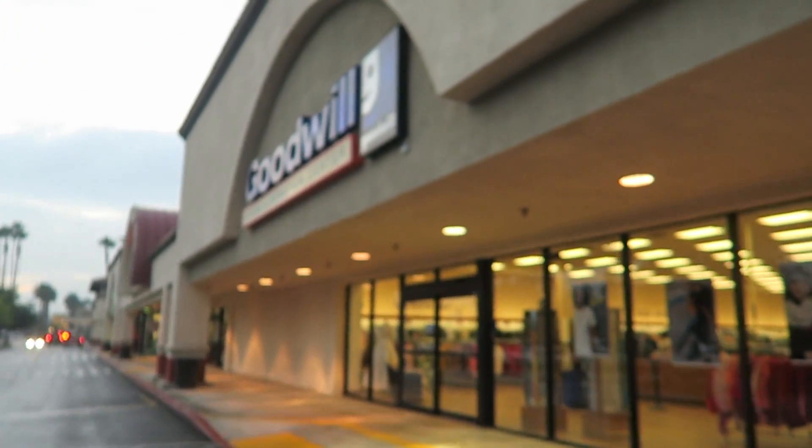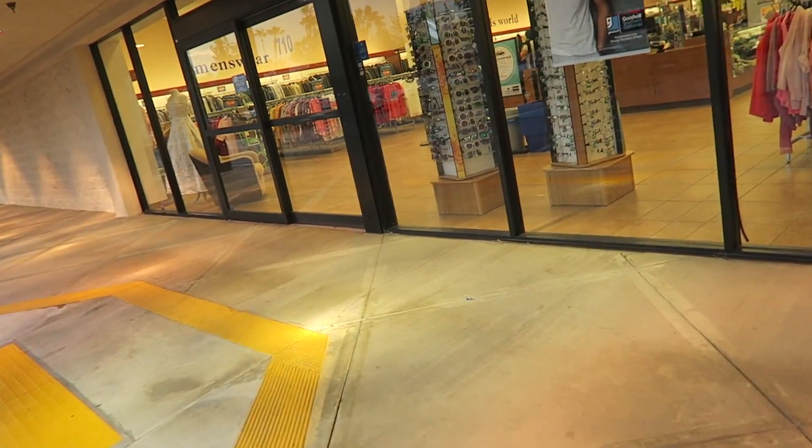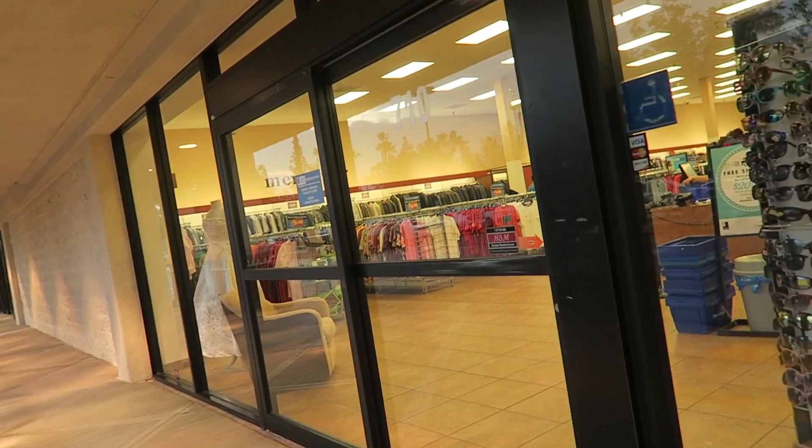I'm gonna drop off this stuff right now and then we're gonna go inside. We are here at the Goodwill and I am so excited because I haven't been in quite some time. If you guys want to see more thrift videos, hit the little i right there — a little link will pop out and you can hit the button for more videos — yes, playlists. I also have it down in the description box below. But here we are going into my local Goodwill — it's just a couple miles from my house. Let's go inside and see what we can find.